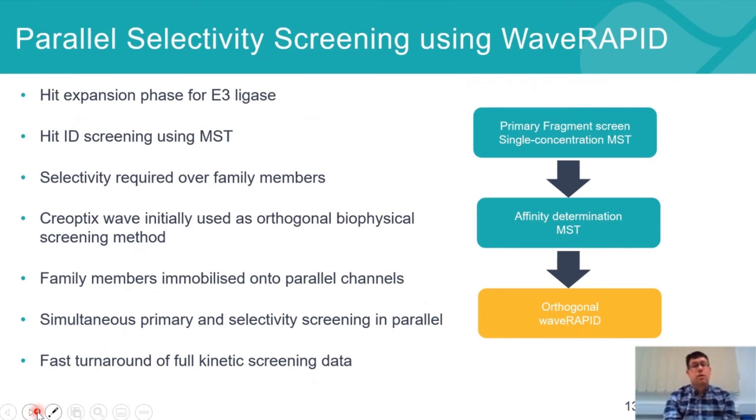Another program where we've really exploited the Wave RAPID technology is a hit expansion phase where selectivity over related family members is required. As before, hit identification was performed using microscale thermophoresis — primary screen at single concentration and affinity determination by MST. We then did orthogonal screening via Wave RAPID. Because selectivity over family members is required, we immobilized the different family members into different channels, facilitating parallel screening. This means we're able to obtain both the primary screening and selectivity screening simultaneously using Wave RAPID.